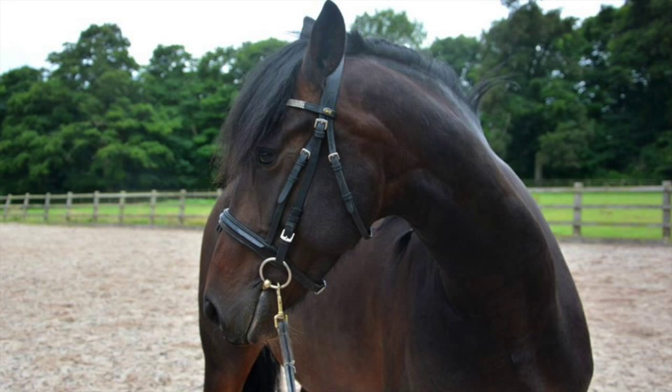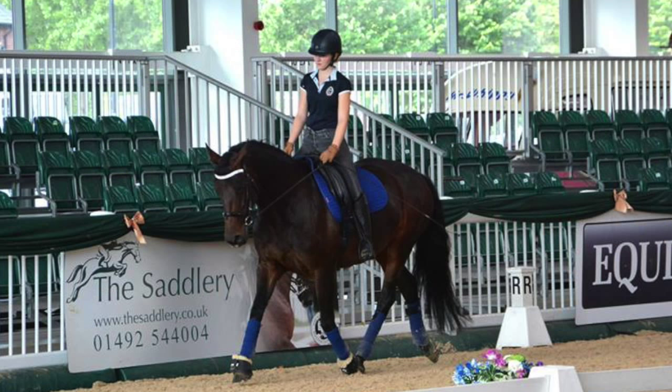Luna is a five-year-old Frisian Cross Thoroughbred, registered as a sport horse. She stands around 15.2 hands, or 157 centimeters high, but is still going through quite a big growth spurt.